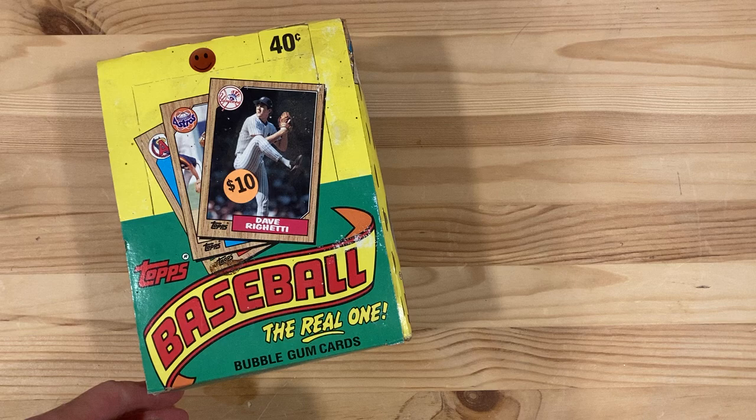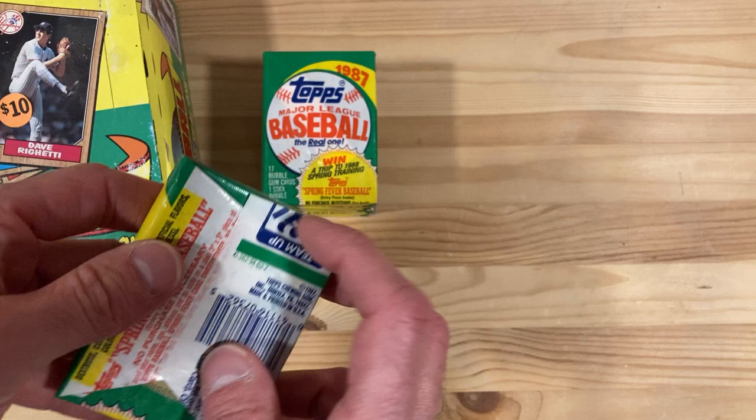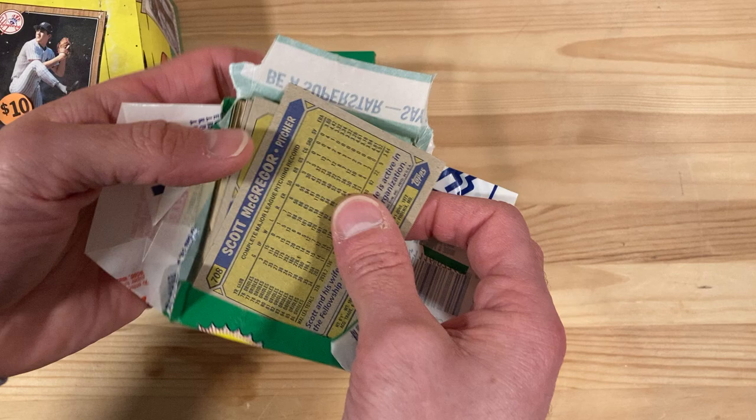Hey there baseball fans, it's Ben and I'm back busting wax packs because I'm taking a break from those collections for a bit. Diving back into this 1987 Topps box that I bought from a collection. I'm gonna rip through some of these looking for those famous 1987 Topps rookies.